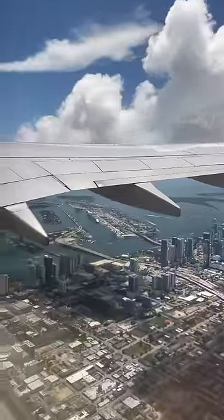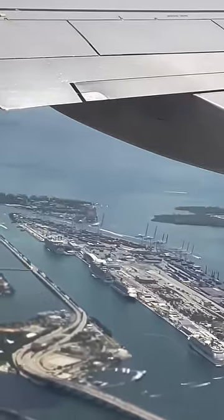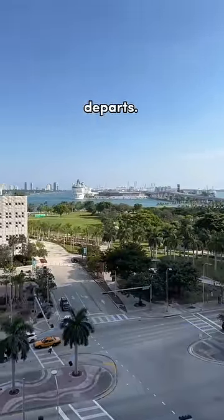If you're flying to your cruise port, don't fly the day of your cruise. That is a huge risk, as all it takes is one flight delay or cancellation to miss your ship. I recommend arriving at least a day before your cruise departs.